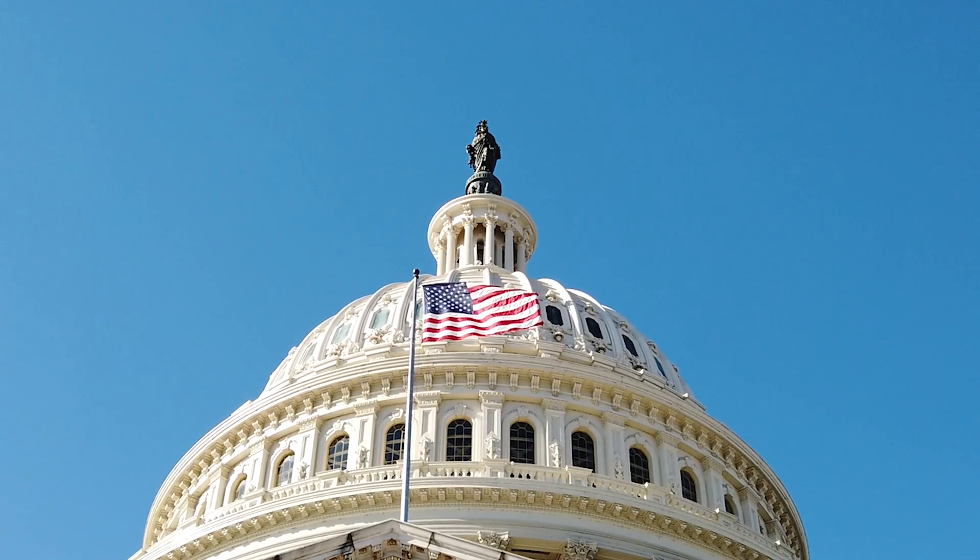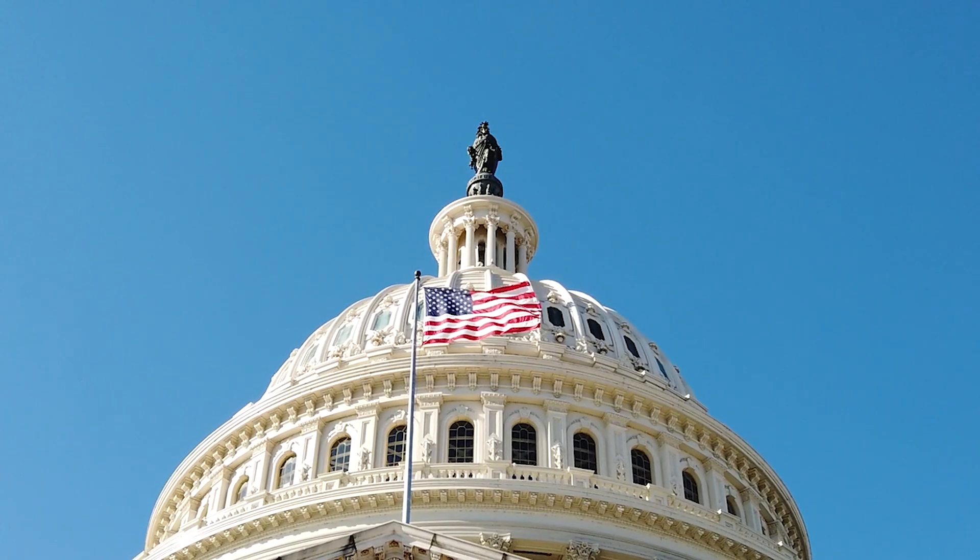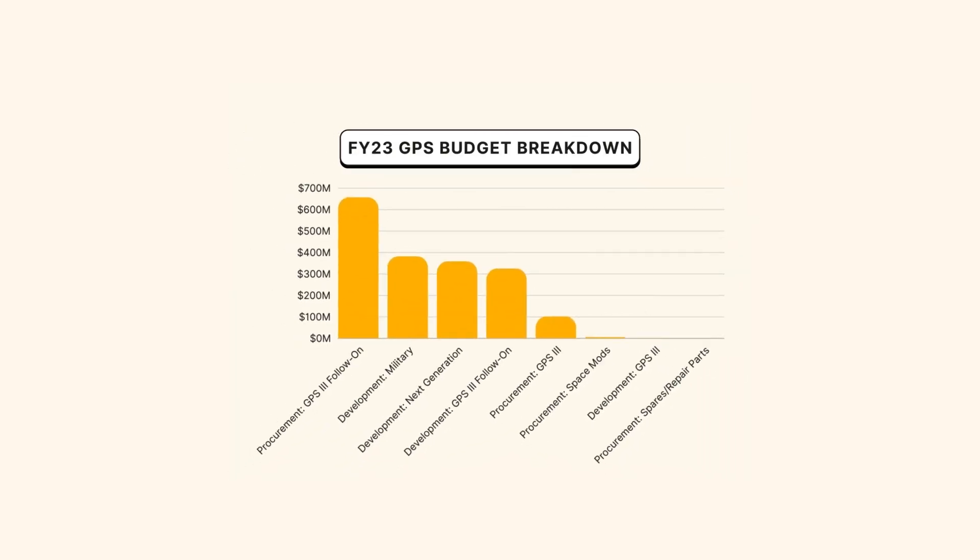Different parts of the budget currently fall under the US Department of Defense and the newly formed US Space Force. The annual funding covers operating, maintaining, modernizing, and producing new parts and satellites to ensure the system remains reliable and accurate for civilian and military use.